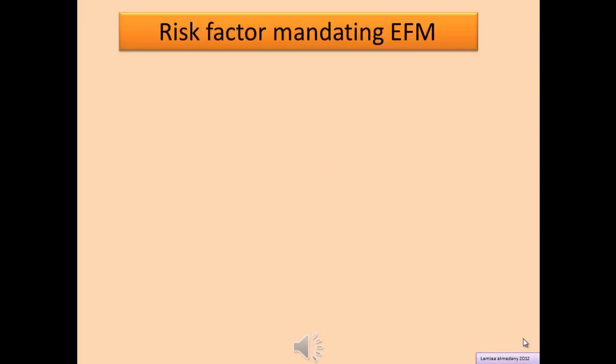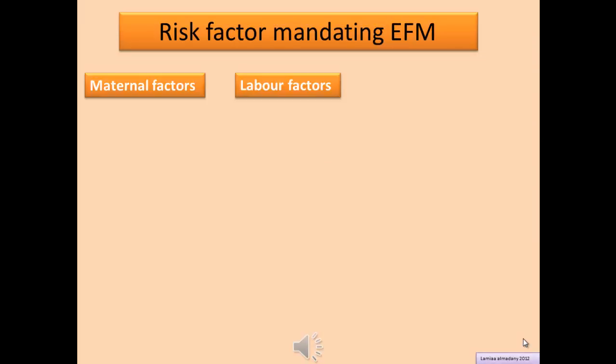Risk factors mandating electronic fetal monitoring are divided into three categories: maternal factors, labor factors, and fetal factors.